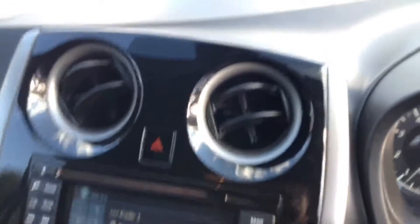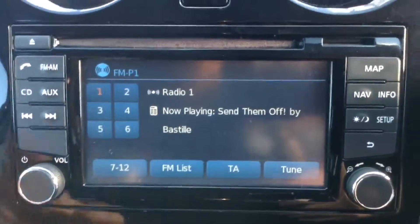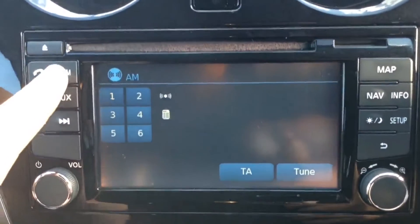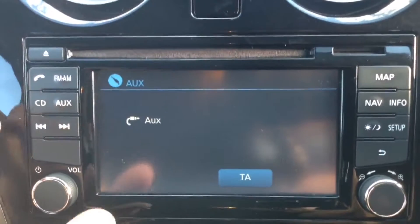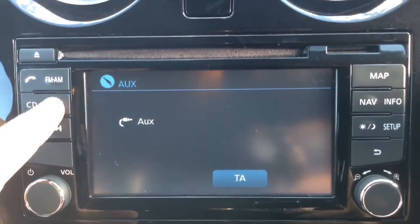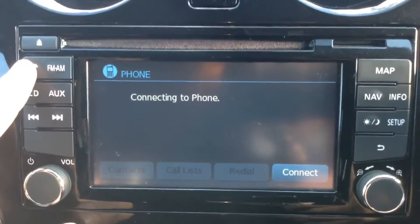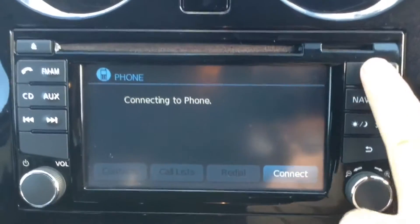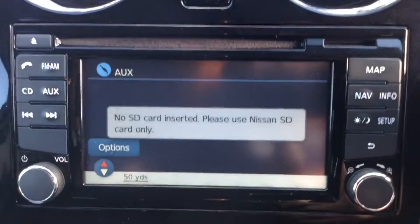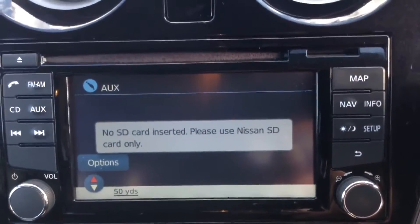If we jump in and take a look at some of the interior features — the stereo system is here in the centre, giving you many features including an FM and AM tuner. It's also got a single CD player and an aux function so you can plug in your external media players via the USB or headphone socket. It's Bluetooth enabled as well so you can connect compatible mobile phones and smartphones.